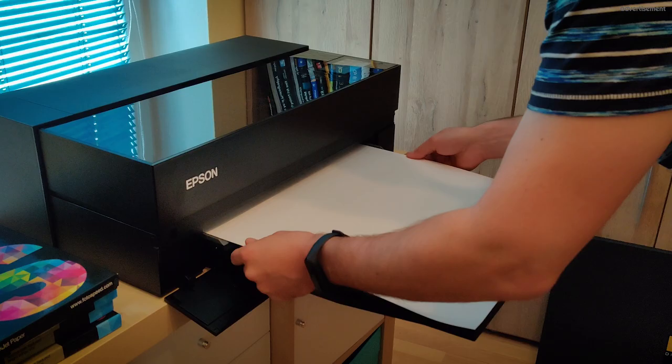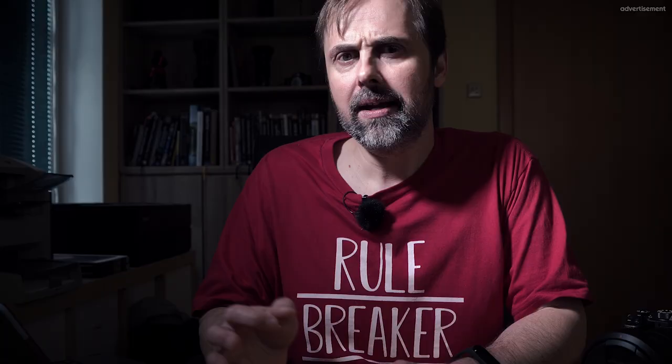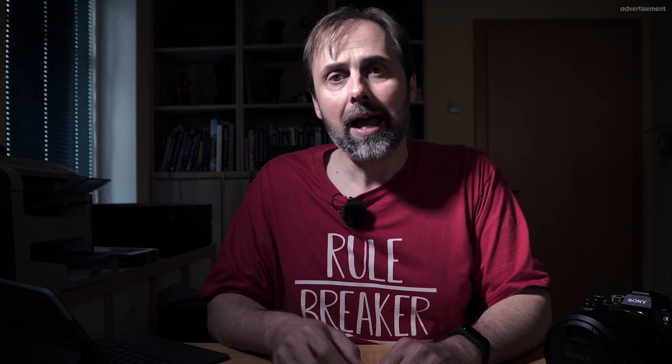Is it the right printer for you? Honestly, I don't know. I would always think about your personal needs and pick the one which covers each of your requirements. But generally, after a usage of some weeks now, it really seems to be the perfect printer for a landscape photographer like me. I will put the link of the printer down in my description for you just in case you are interested in more details.